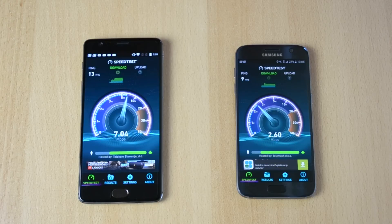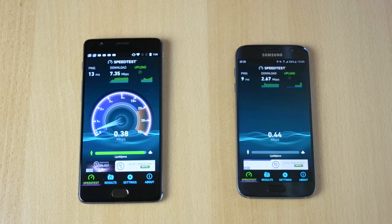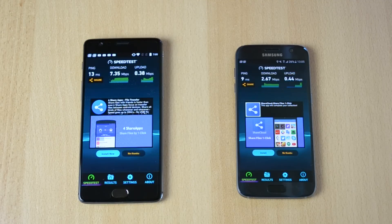Okay, so as you can see here the OnePlus 3 is dominating, getting the higher speeds. Now let's see the upload. So 13 ping on the OnePlus 3, 9 ping on the S7, 7.35 download on the OnePlus 3, 2.67 download on the S7, and 0.38 upload on the S7.